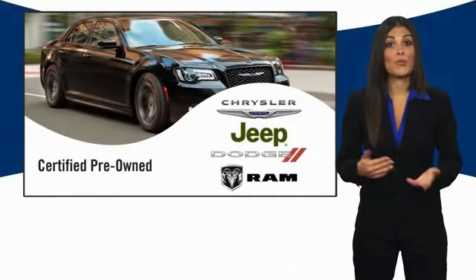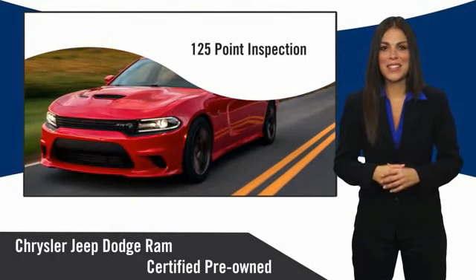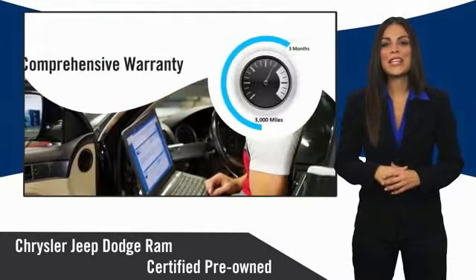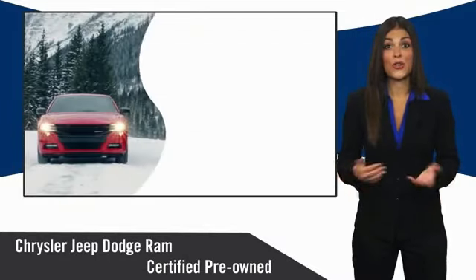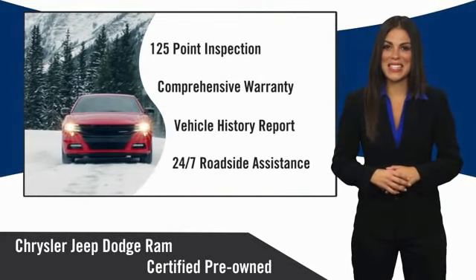All Chrysler Group certified pre-owned vehicles pass a stringent inspection process, guaranteeing that only the finest vehicles get certified. Ask your dealer about available lifetime warranty upgrades. Chrysler Group certified pre-owned vehicles. The smart choice. Factory backed to go the distance.